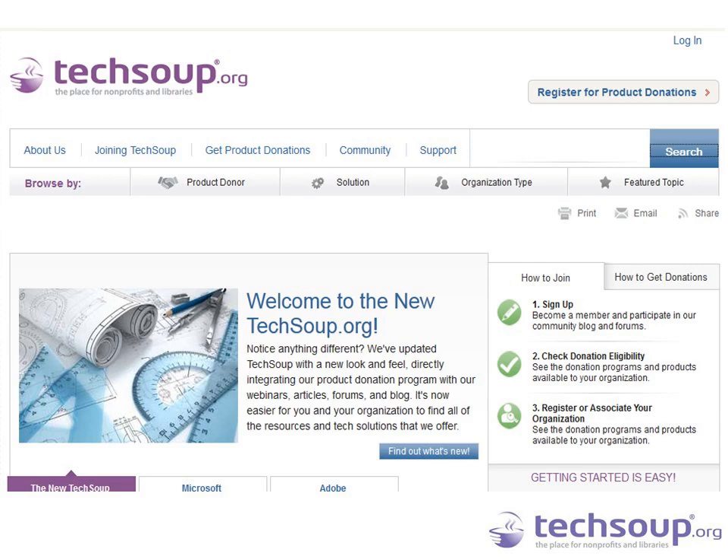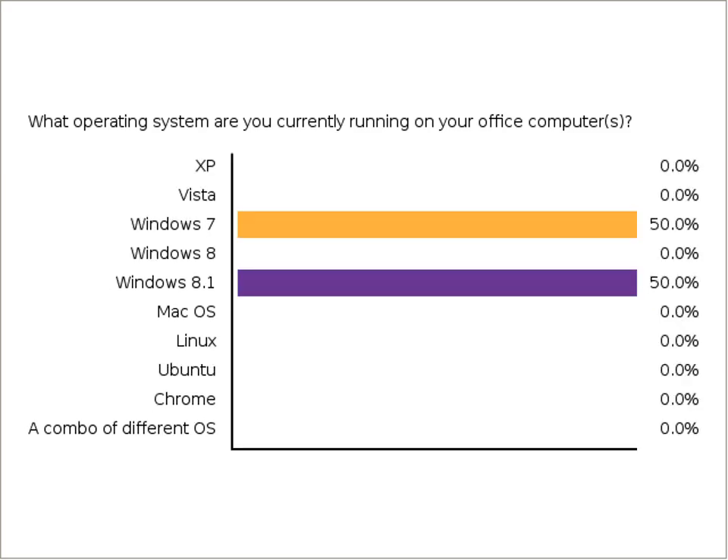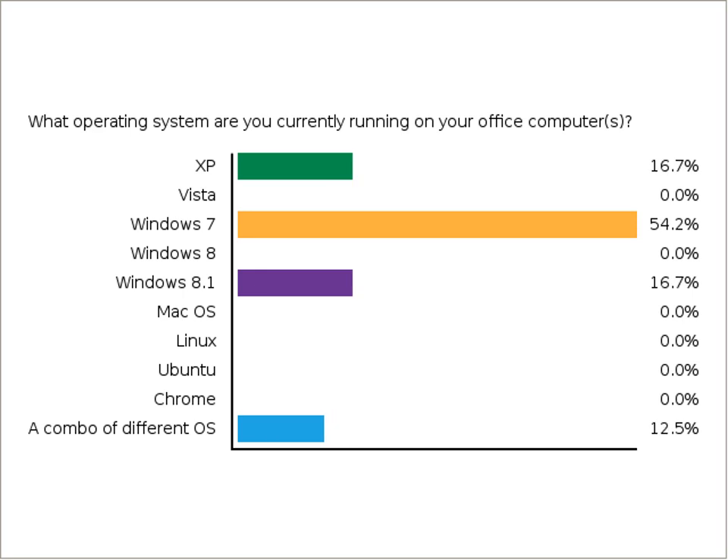This poll will help our presenters better represent the content you need to hear today. Go ahead and click on your screen and let us know what operating systems you're currently using in your office computer, whether it's your own computer or system-wide. That will help us get an idea of where you're at right now, and whether there's a need to upgrade soon.